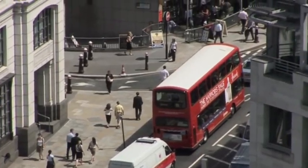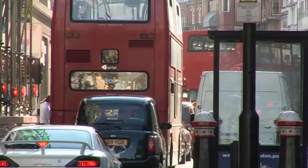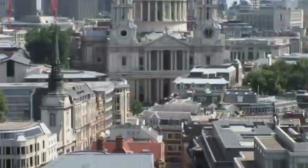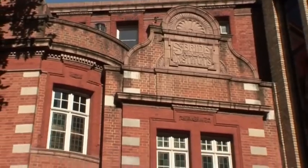Tucked away behind the bustle of Fleet Street and Farringdon, the past and future of this crucially important industry is safeguarded and nurtured within the walls of one fascinating institution. The St Bride Foundation is the last remaining link to the printing past of Fleet Street. It is also an indispensable resource for designers building the future of communication.